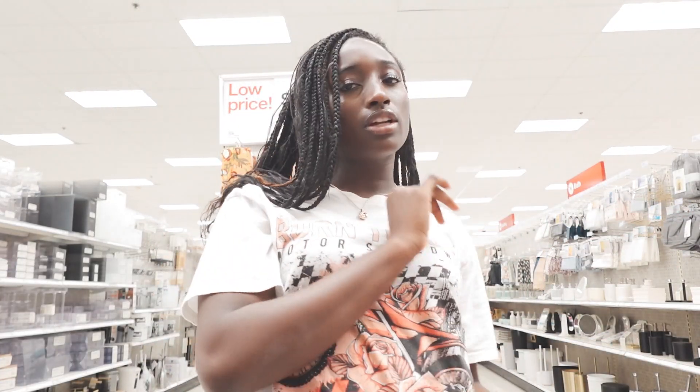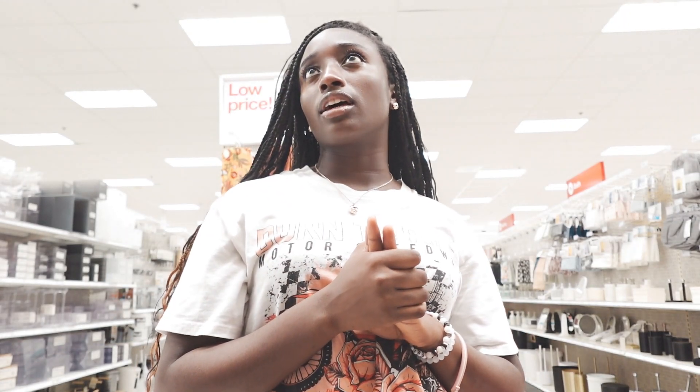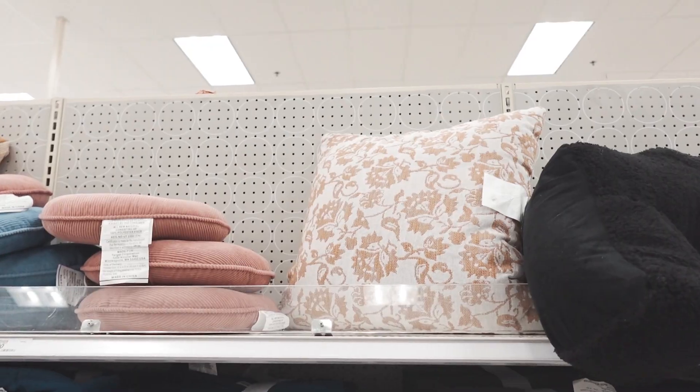I don't really know what else I'm going to get here at Target. The plan is to get more like clothing stuff, towels, blankets, and things of that nature. Since we got a lot of decorations from Home Goods, I think that was definitely a good idea to get most of the decor from there.